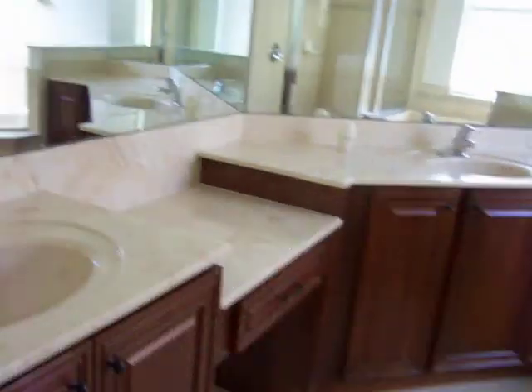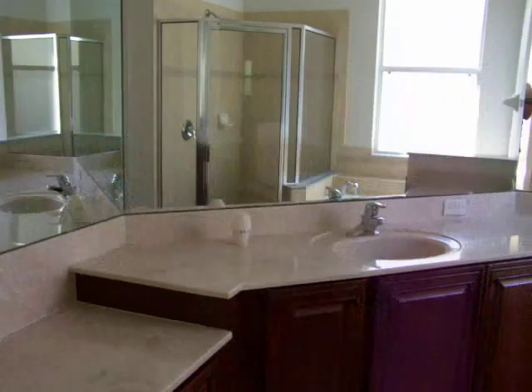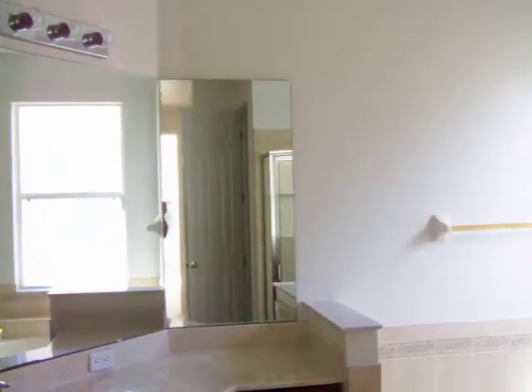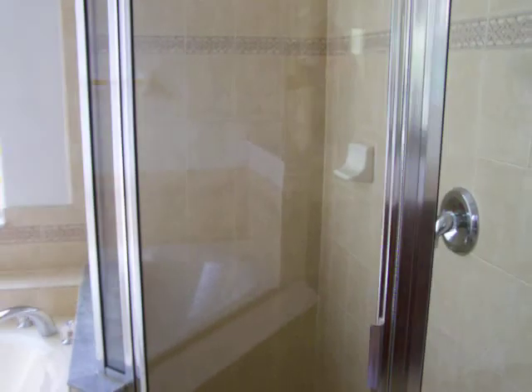Here's a smaller closet that looks fine, and here you've got a linen closet that's missing the shelving. The bathroom has a tile floor, a dual sink setup with Corian, a good-size layout with a jet tub, a separate shower, and a private bathroom.